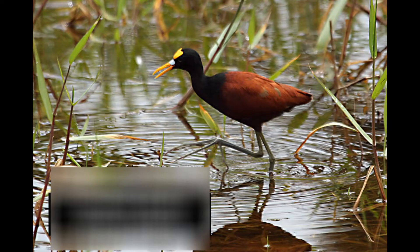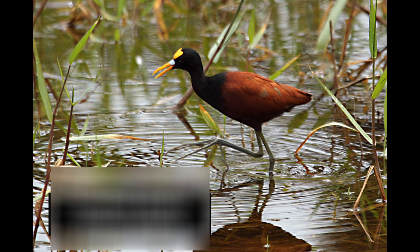Be sure not to miss an episode by clicking the subscribe button. Here is a bird from our next video — let us know in the comments below if you can name this species.